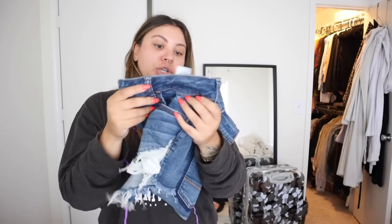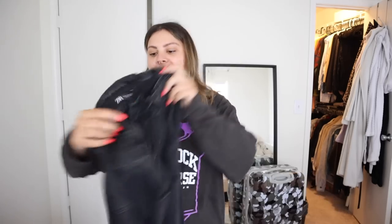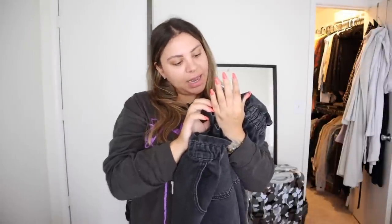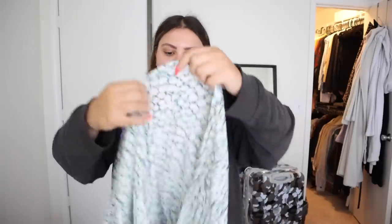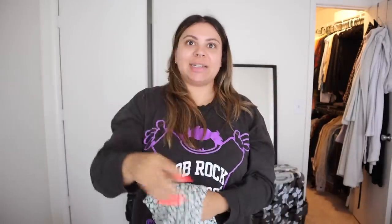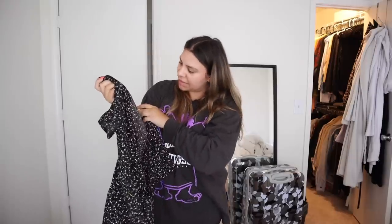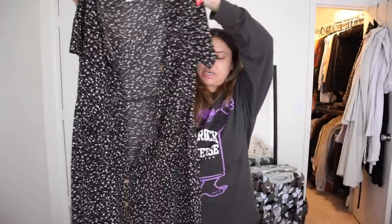Next I'm listing these little tiny booty shorts from American Eagle — super stretchy, really comfy, in a size six. Then I have these paper bag jeans from Zara in a size eight. Next is this top from Abercrombie — I've only worn it a handful of times, it's just not really my style anymore. I think I bought it because it's such a pretty top but it's just not really me. This is in a size large.